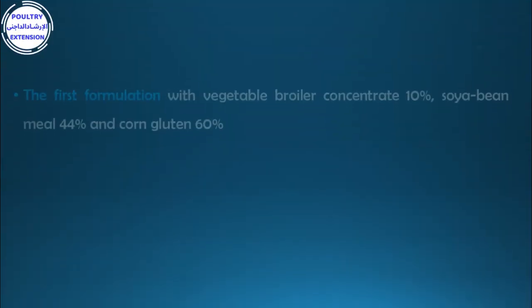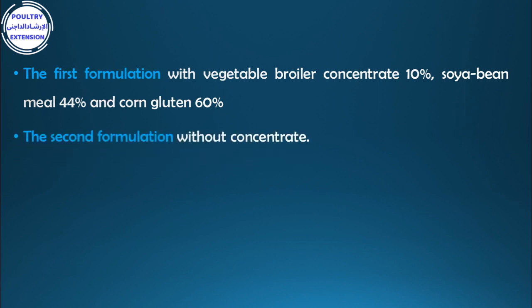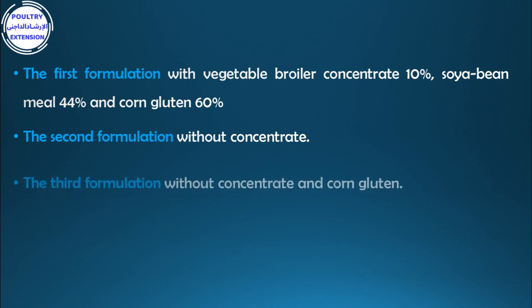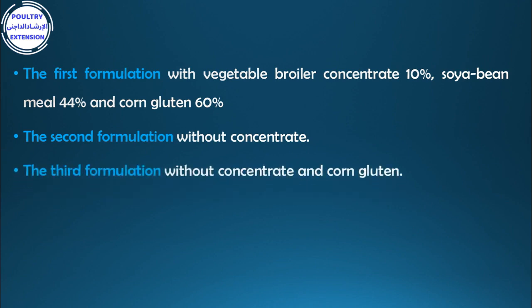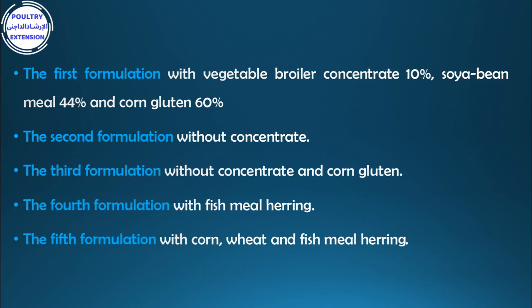The first formulation uses vegetable broiler concentrate 10%, soybean meal 44%, and corn gluten 60%. The second formulation is without concentrate. The third formulation is without concentrate and corn gluten. The fourth formulation is with fish meal herring. The fifth formulation is with corn, wheat, and fish meal.